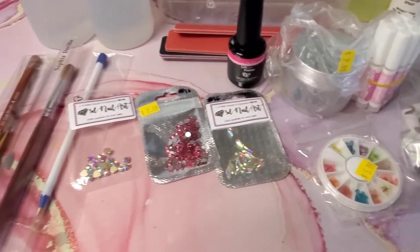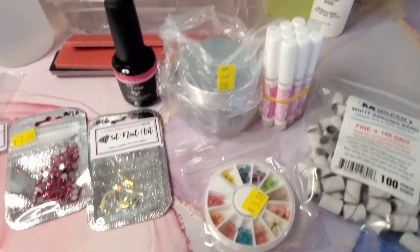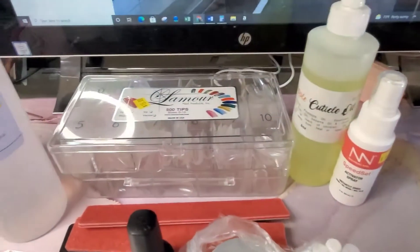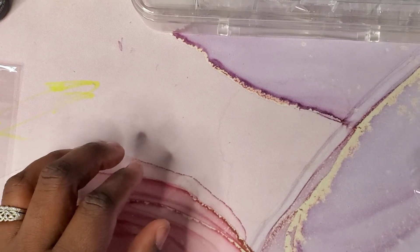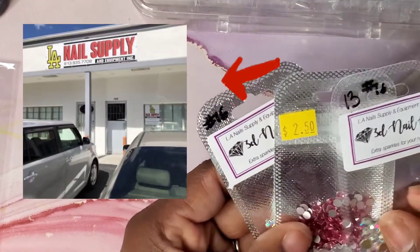Alright, what's poppin guys, I'm back with another video! I just wanted to stop in to show you guys my nail haul from my local nail supply store. I live in Tampa, Florida and I got these from LA Nail Supply.